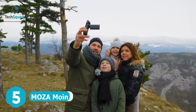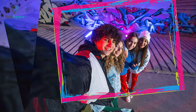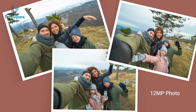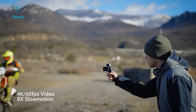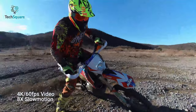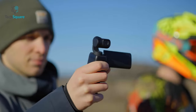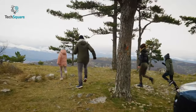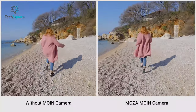Experience the world in your hands with the Moza Moine Pocket Camera. With its powerful 1/2.3-inch sensor, this camera delivers exceptional image quality with minimal noise. Whether you're capturing stunning 12-megapixel photos, shooting incredible 4K videos at 60 frames per second, or indulging in 8x slow motion, the Moine camera empowers you to capture life's precious moments with clarity and detail. Even when you're on the move, this remarkable camera ensures ultra-smooth footage thanks to its 3-axis stabilization.